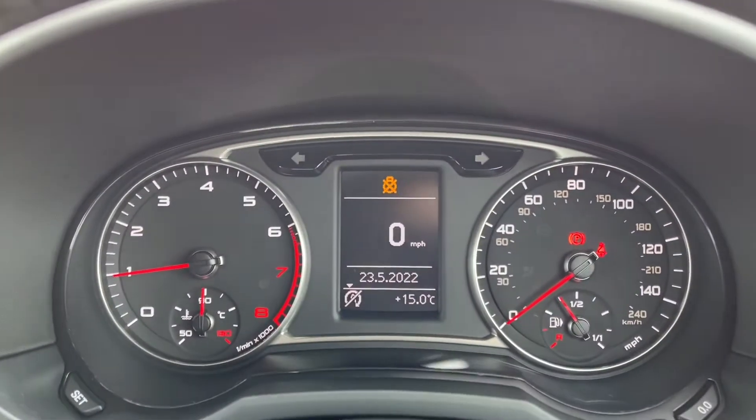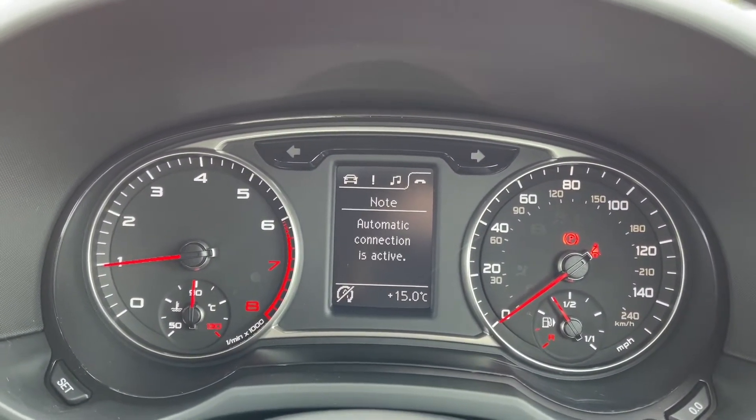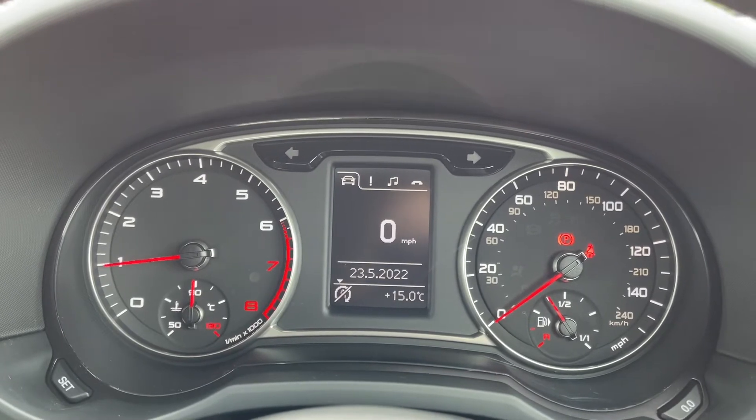Looking back up at your dials themselves you can see you've got a digital speedometer on there. You can also flip through and take a look at your current media input or the rest of your trip information.